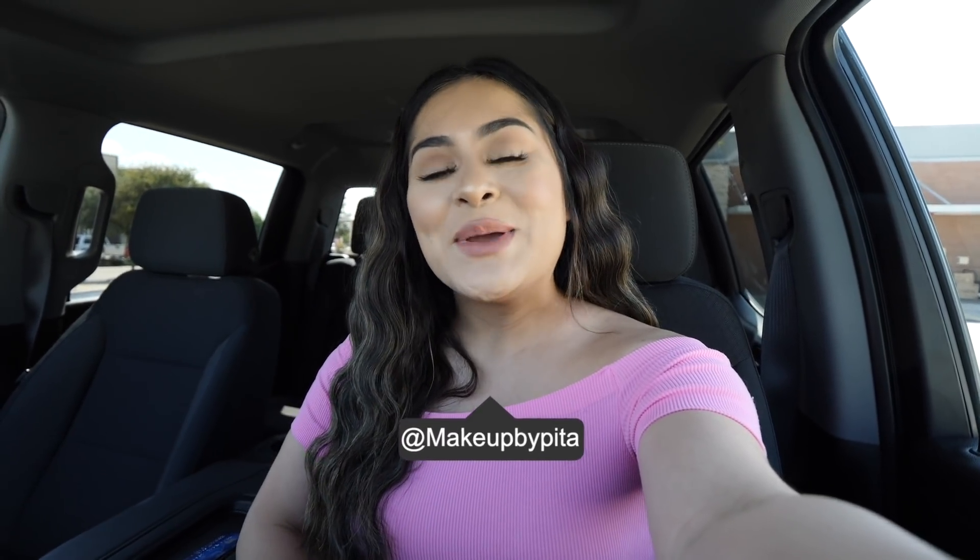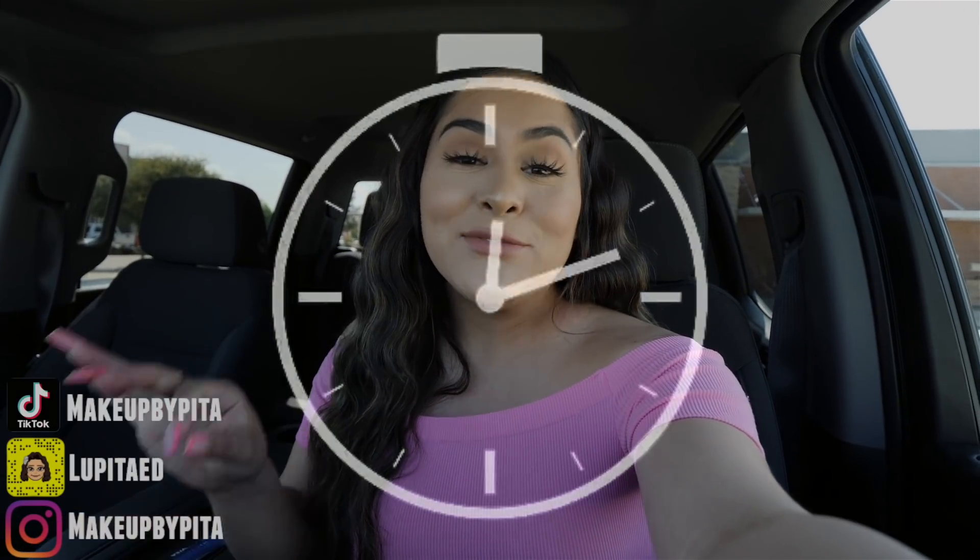Hey guys, welcome back to a new video! Today I'm going to be letting Instagram filters control what I eat for 24 hours. I previously filmed a video like this about eight months ago and you guys absolutely loved it. I love filming these videos for you guys, so I was like, say less, let's go ahead and film a part two.